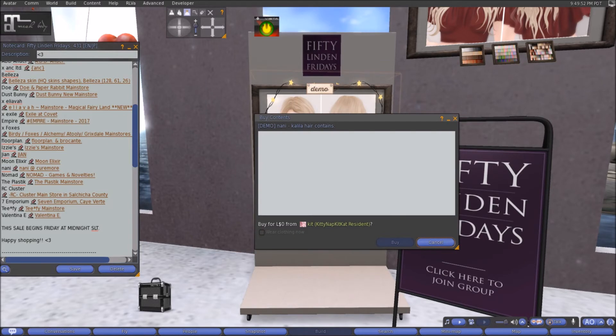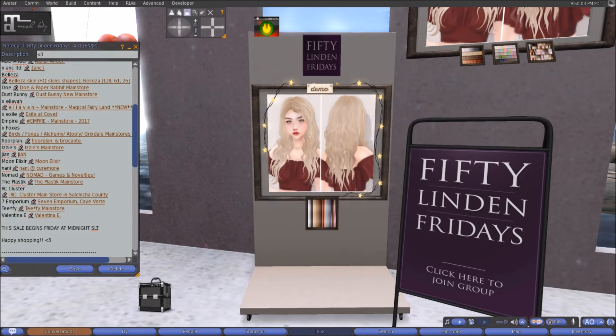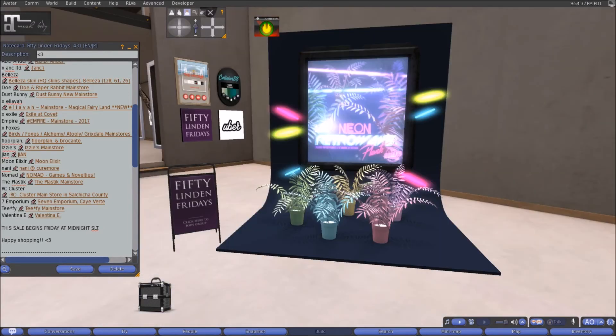Here at Nani this week we have the Kalila hair and you get it in the 50 Linens Fridays variety pack, which is not too bad. Come on down and check it out at Nani.